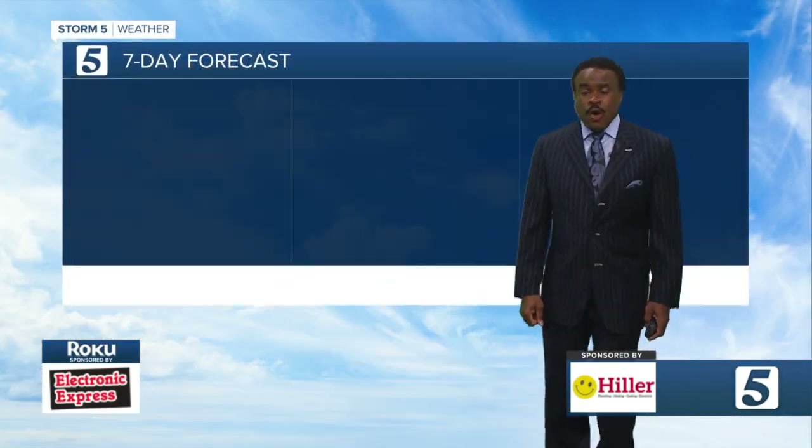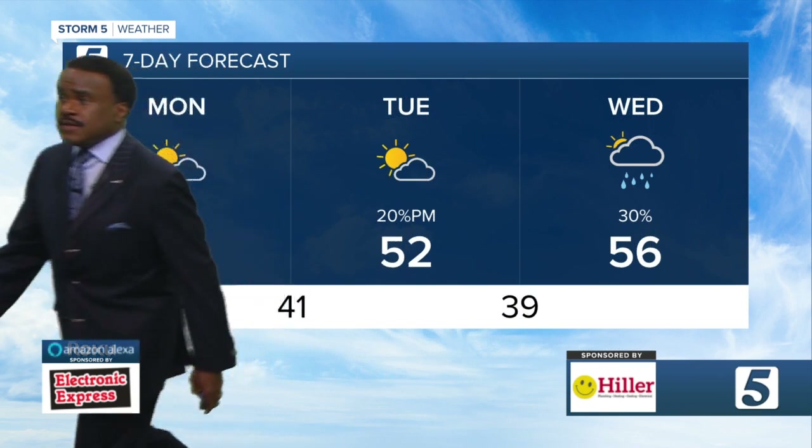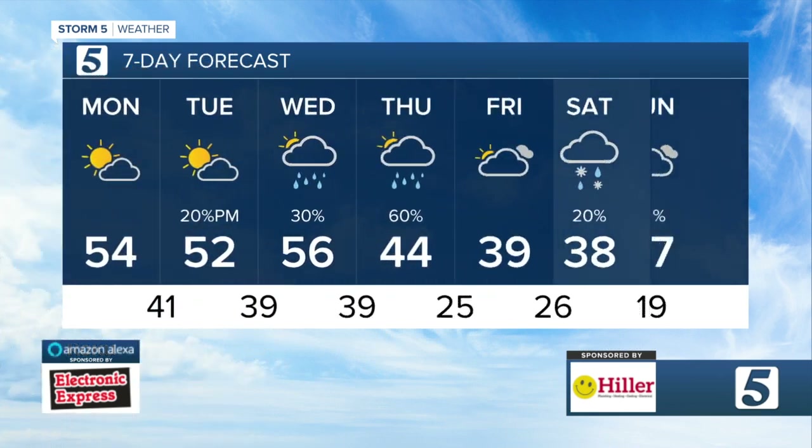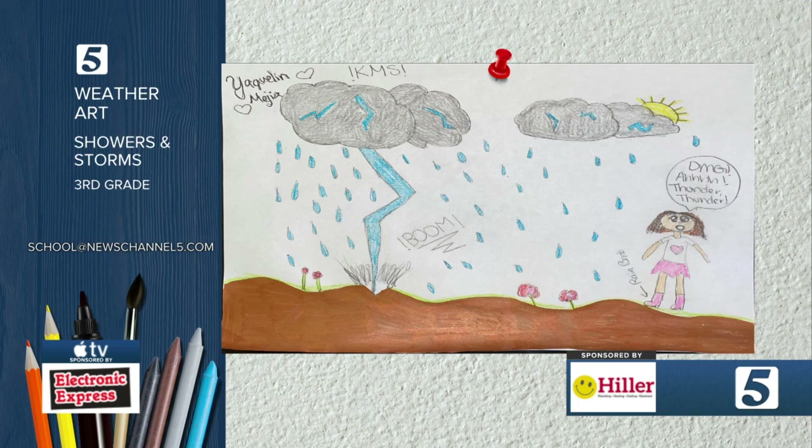The next seven days will show temperatures milder and then turning colder: 52 today, 56 on Wednesday. As we head toward the end of the week, look at those numbers trend down — 44 Thursday, 39 Friday, and then into the weekend 38 Saturday, 19 Saturday night, 37 on Sunday.